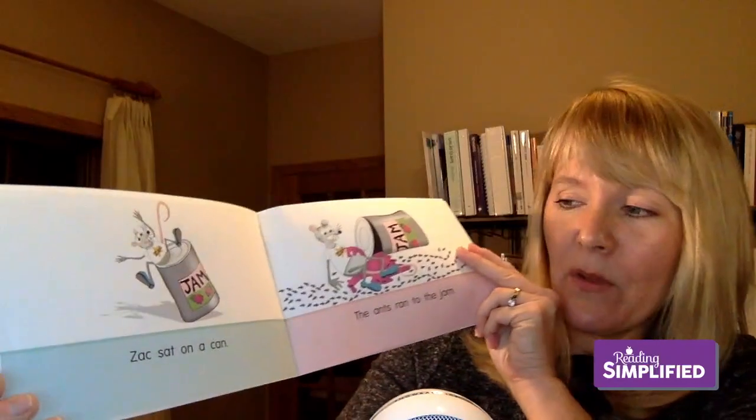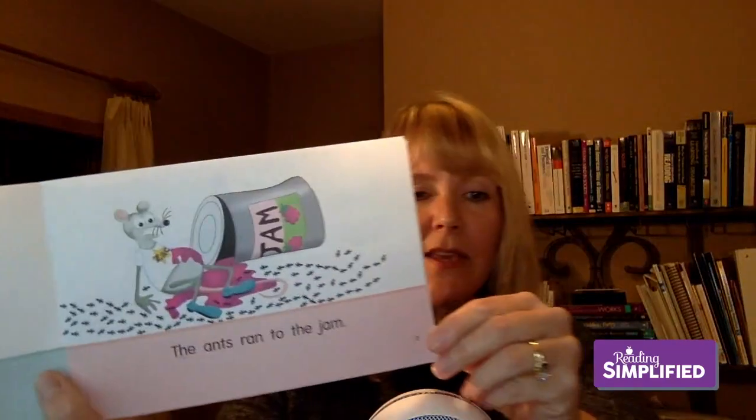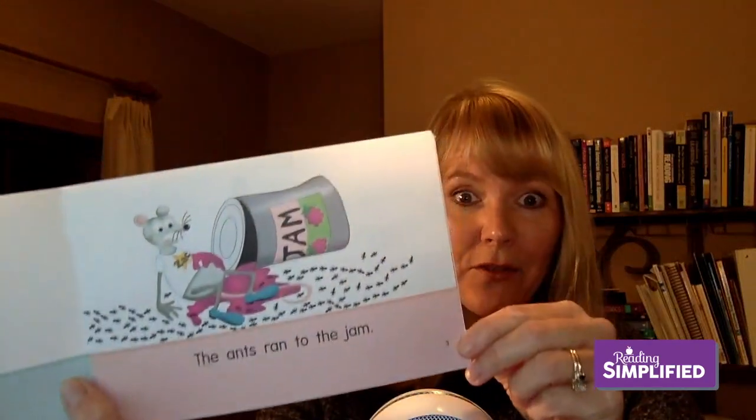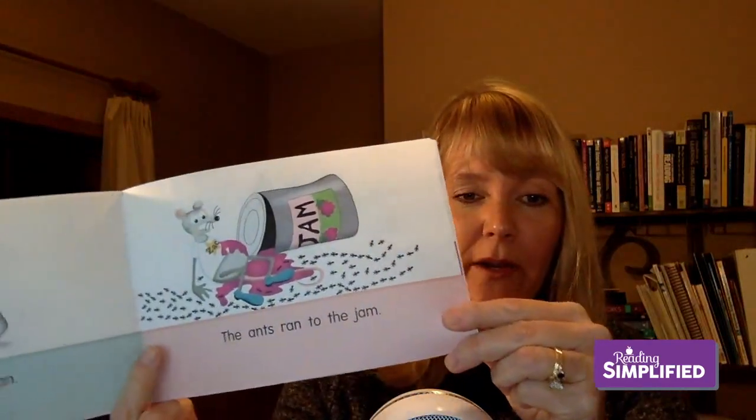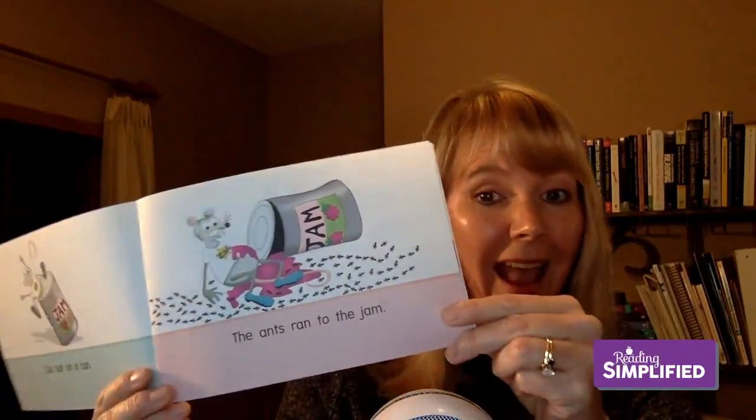'Zach sat on a can' — again, notice it's still the short vowel A and most words are really decodable. 'On' is maybe a sound not yet taught, but the teacher could read it to the student. 'The ants ran to the jam' — there's only one high-frequency word and almost everything else is decodable. 'Ants' is a little tricky — four sounds: A-N-T-S.